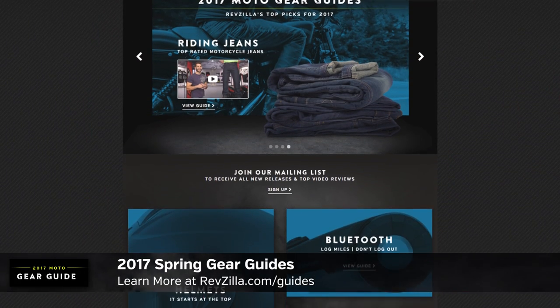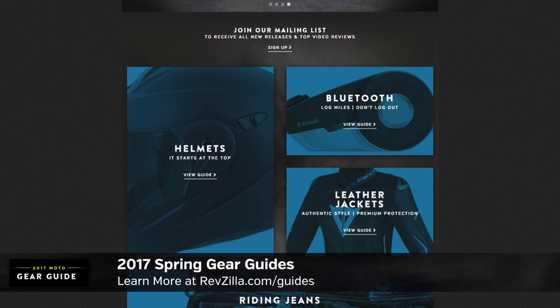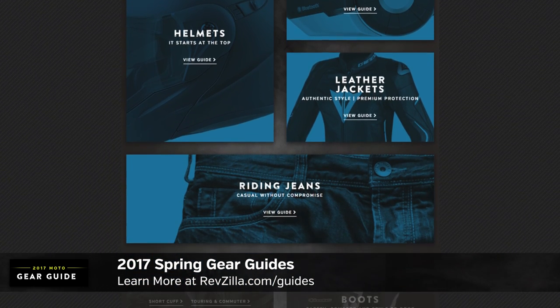Now keep in mind, this is part of our larger gear guide series — helmets, jackets, boots, gloves — for 2017. See 17 guides from RevZilla.com/guides, where we curate the best of the key categories in the motorcycle universe.